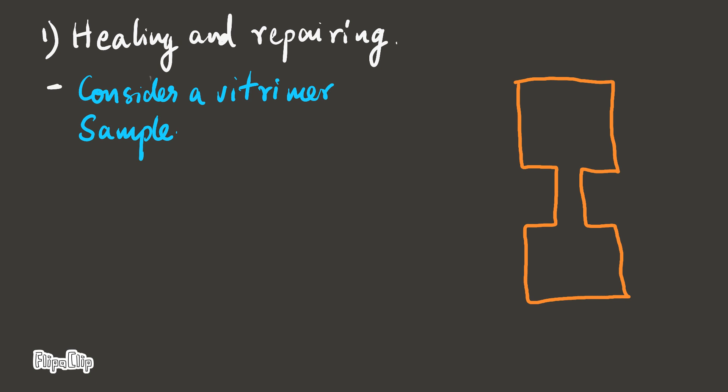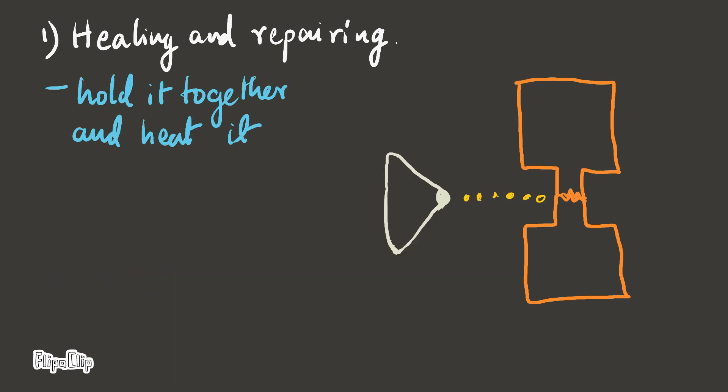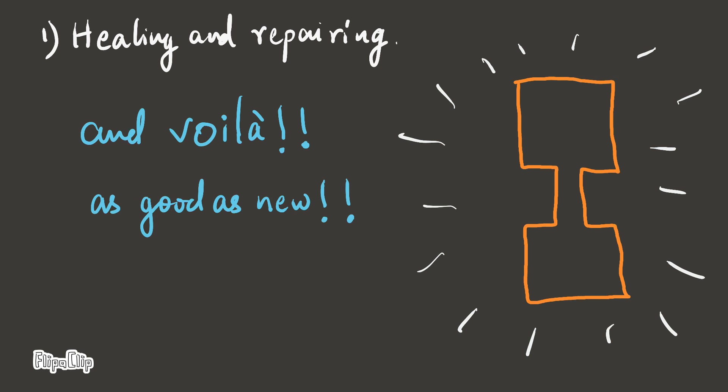Healing and repairing. Consider a Witrimmer sample. If it is broken, it can be healed by using an external stimuli — in this case, heat. Hold it together and heat it, and voila, as good as new.